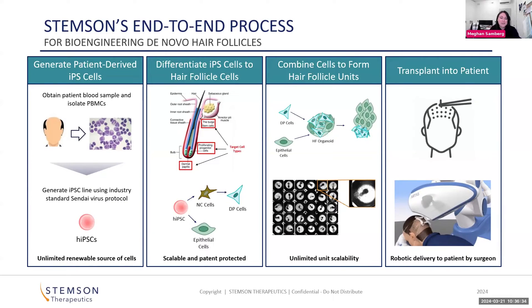Once we have those two cell types, we combine and culture the cells. We can do this in 3D in an in vitro environment where the cells self-assemble and form little hair follicle organoids. This is really important for us to monitor and investigate the process of follicular genesis so we can optimize our cell types for their greatest potential.